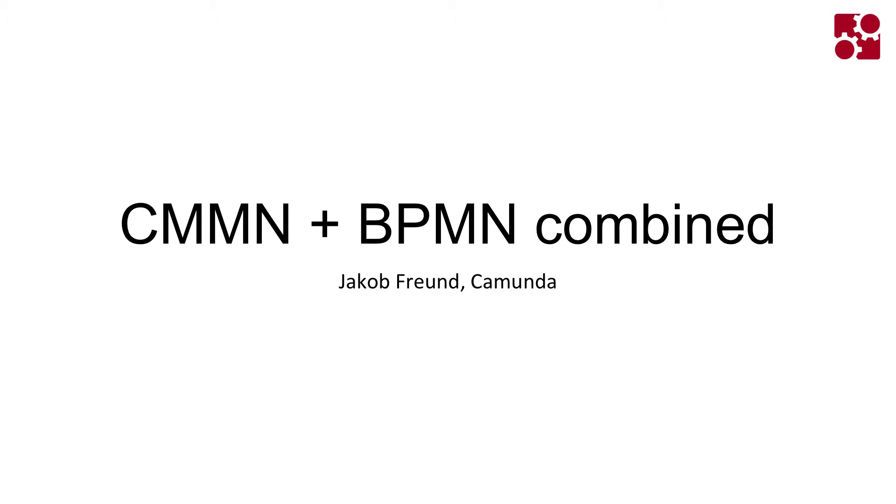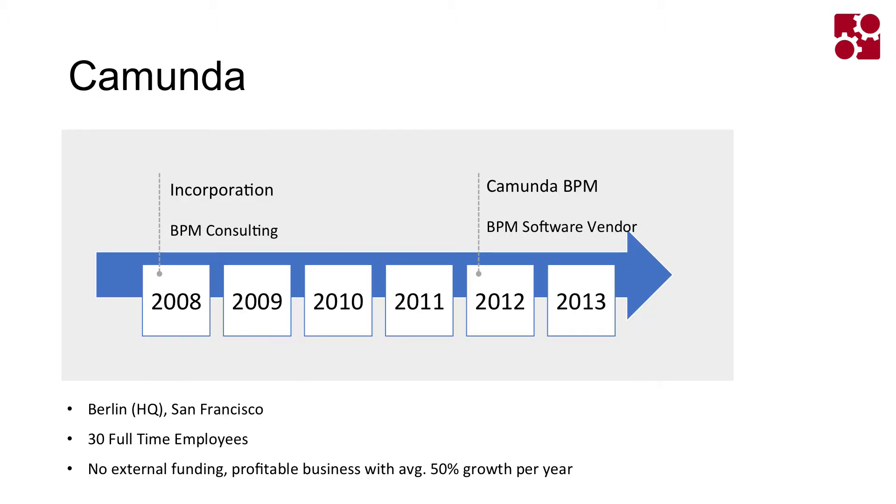I'm going to talk about how we combined case and workflow management within our product, starting with Camunda. We are bootstrapped — no external venture capital or external funding — which I like. We could do that because we used to do consulting for four years before we actually started selling a BPM software product.